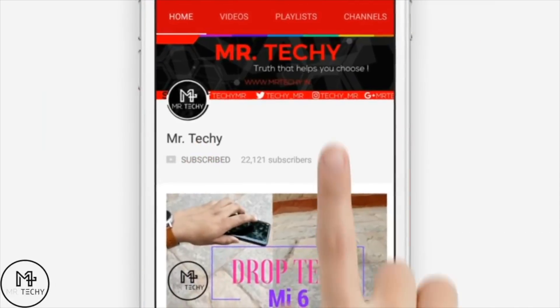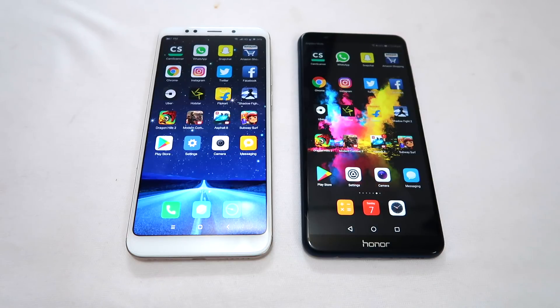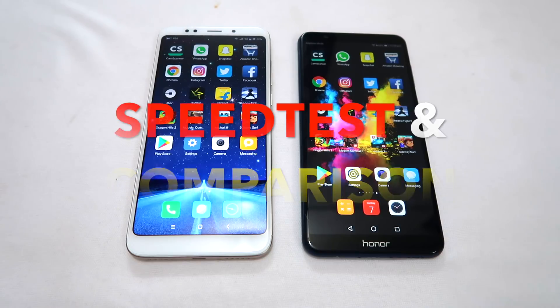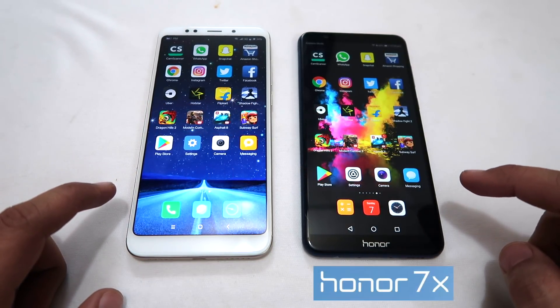Subscribe to Mr. Tekky and press the bell icon to watch my videos first. Hello friends, I am Mr. Tekky and I am taking another tech video on my channel. Here I am doing a speed test and comparison between two devices: Xiaomi Redmi 5 Plus and Huawei Honor 7X.